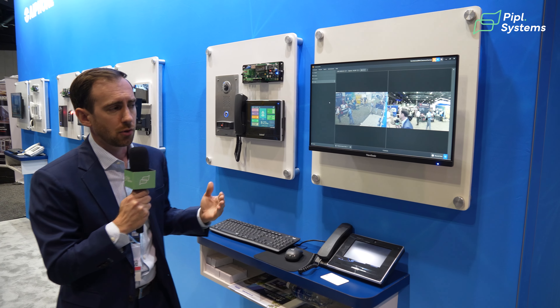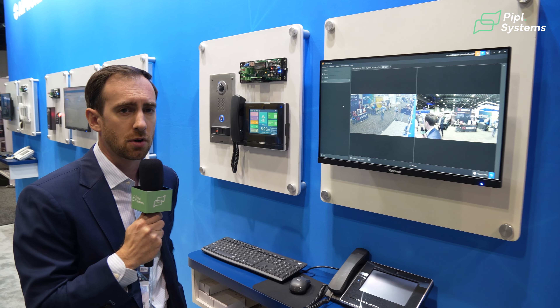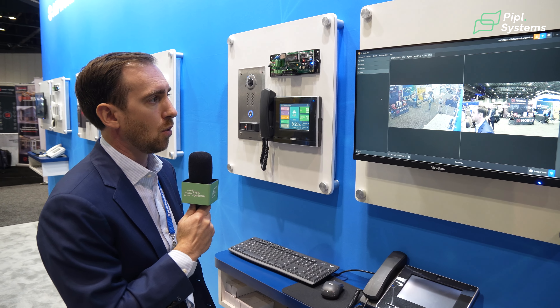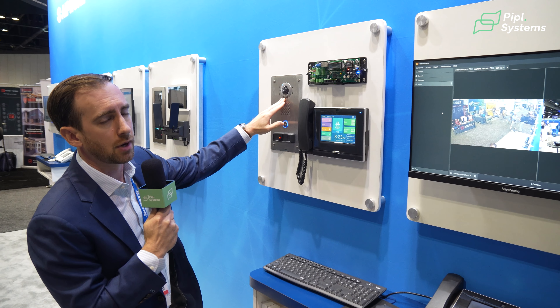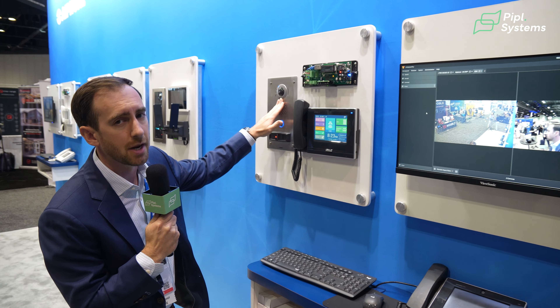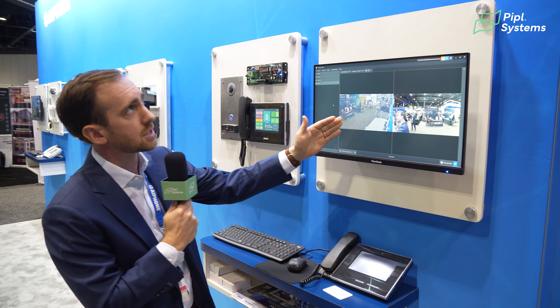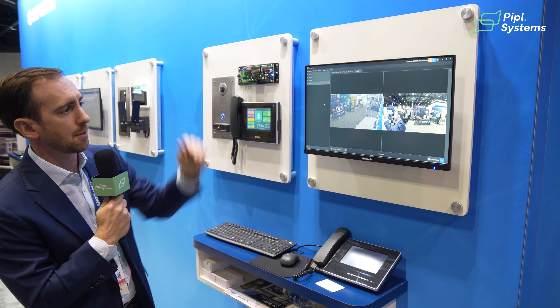In this section of our booth, we're displaying iPro's VI Monitor Plus client, which is part of Video Insight. All of our door stations have an ONVIF profile camera in them, so this camera can be streamed 24/7 to your video management system. It's being recorded here in Video Insight right next to one of their PTZ cameras up above.